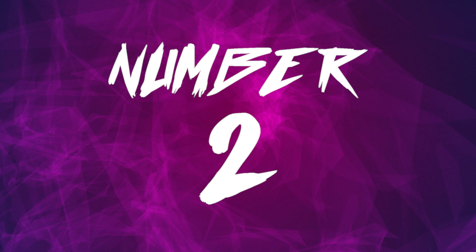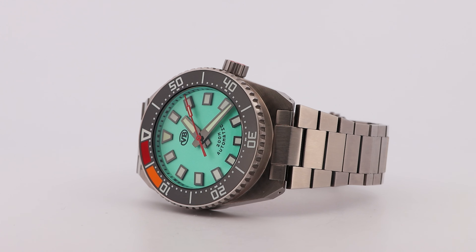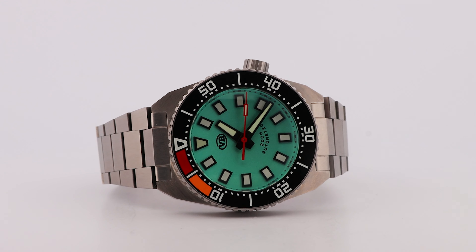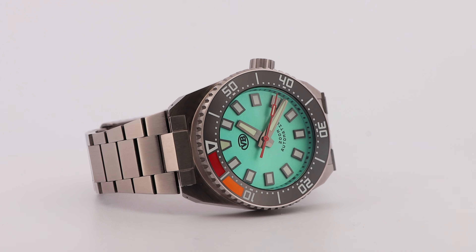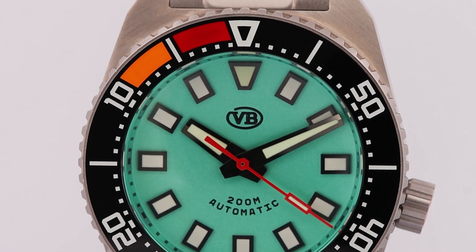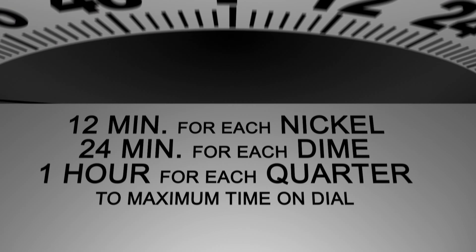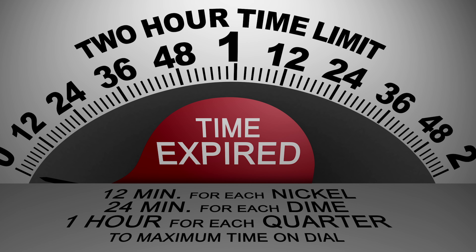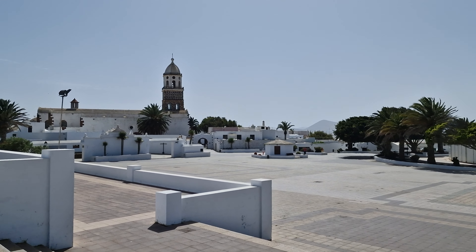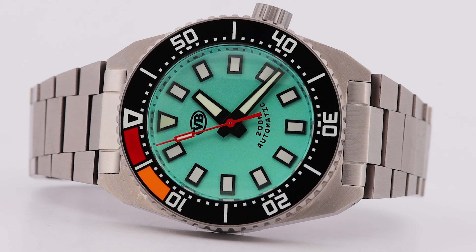At number two is another bezel-related design feature: the 10-minute countdown of the Van Banner PM 2.0, designed specifically for tracking parking time. The PM 2.0 is the second generation of Van Banner's Parking Master line, equipped with a countdown bezel featuring epic red and orange lume on the bezel to warn you when your parking meter is about to expire. It's a quirky design feature much loved by microbrand watch enthusiasts worldwide, and a very difficult watch to get hold of, with its limited production run all sold out and the Parking Master line rarely appearing on the second-hand market.